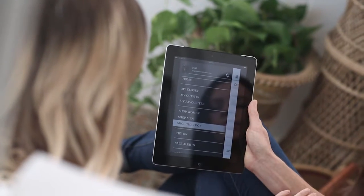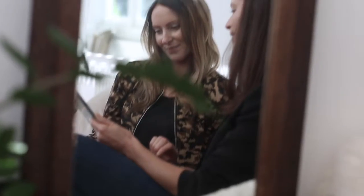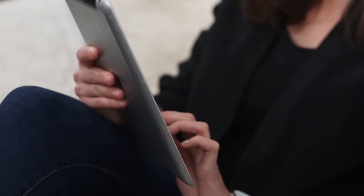Do you love to browse street style looks on social media? With StyleMatch, you can buy direct from the latest street style looks in seconds and be wearing it yourself in a matter of days.